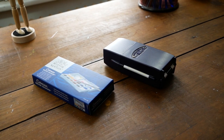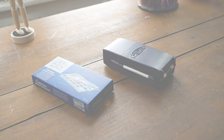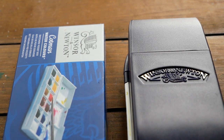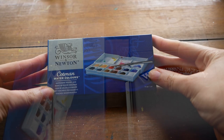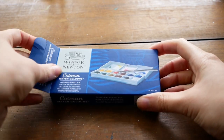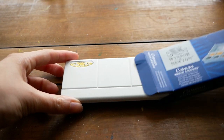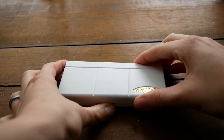Hey guys, welcome to another quick video. This is going to be the announcement for the Winsor & Newton set giveaway. I decided to make this its own separate video because there were over 700 of you who entered, and I just wanted to take a special moment to say thank you so much for all of your amazing, kind words and your support.